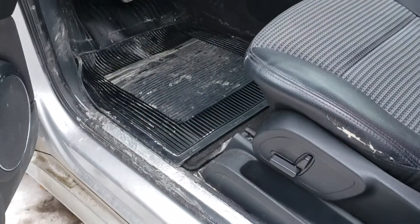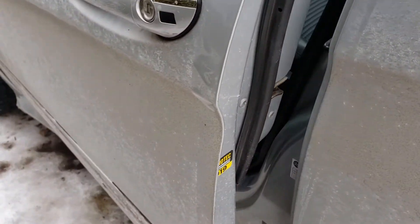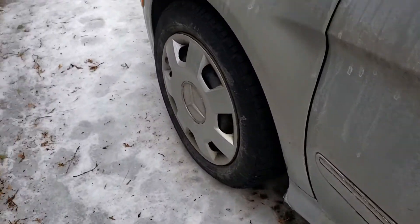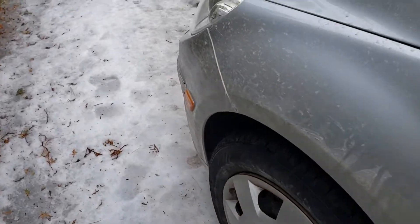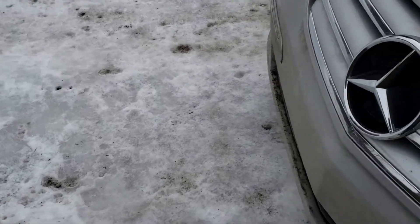You can see some damage to the seats, but this is from regular use — it's nothing specific to this vehicle. Here's the front end.